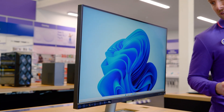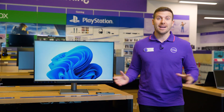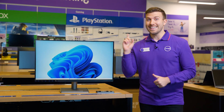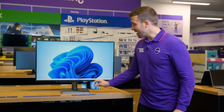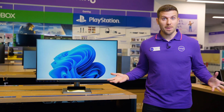Let your display flourish with sharp contrast, vivid colours and wide viewing angles no matter where you sit in the room, thanks to the IPS screen and HDR support. Additionally, it's got a USB hub and a phone holder, giving you space to hold your phone and charge it, which is super handy.